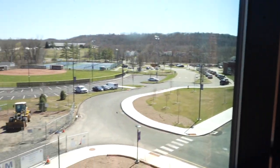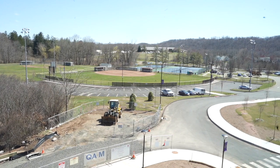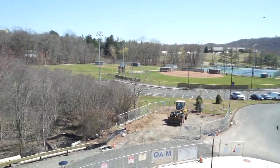Here's one of the best views from the school. You get floor-to-ceiling windows with views of the softball fields, tennis courts, and the baseball field.